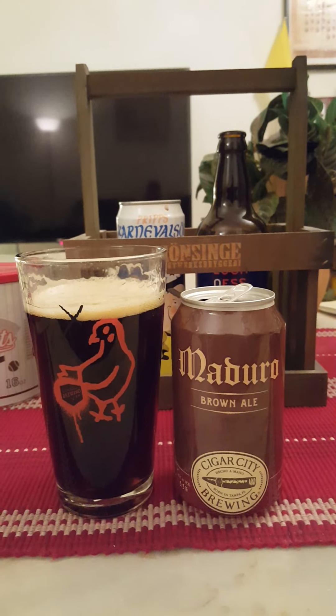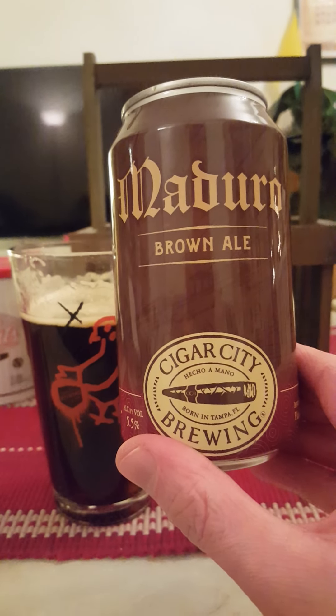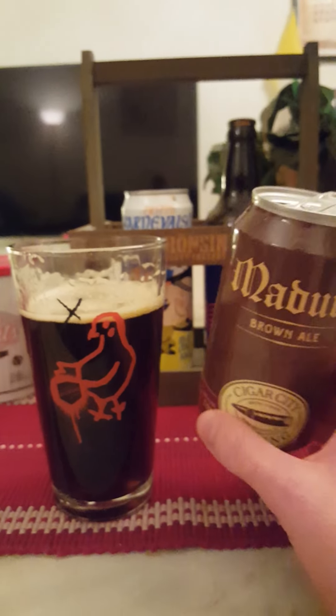They weren't kidding around on that can — you do get coffee notes on this one, I get a lot of coffee. I do get chocolate as well, but not milk chocolate — rather baker's chocolate. More of that baker's chocolate, with a slight dry bitter character to this one.